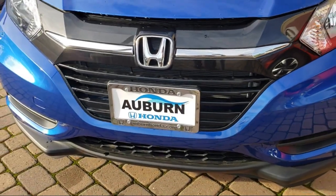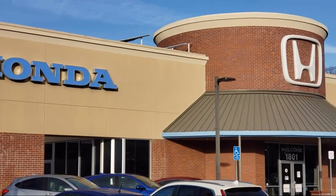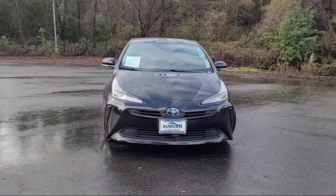Welcome to Auburn Honda, the Greater Sacramento's premier destination for purchasing a vehicle. Here's a look at another one of our great vehicles from our inventory.